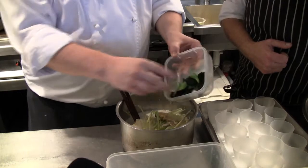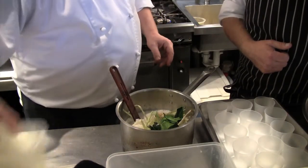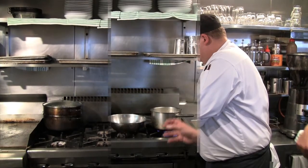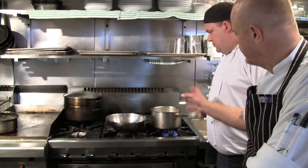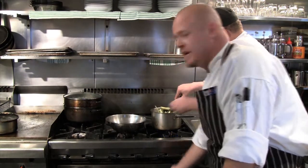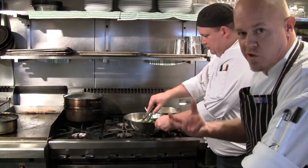We also add kaffir lime leaves which have been broken and bruised, again to extract flavour. You bring it to a simmer. The cream and coconut milk with the lemongrass and kaffir lime have been steeping — they've just come up to the boil and we've steeped them for about ten minutes.